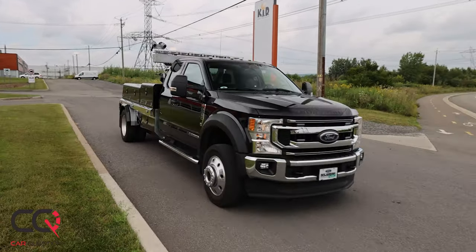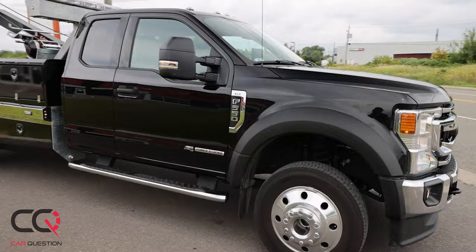So what do you think about that tow truck? Feel free to comment in the section down below, do a thumbs up, and subscribe to Car Question. If you want to see a unique vehicle, feel free to tell me — write to me, I might try to do something and show it to you guys. Take care!